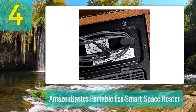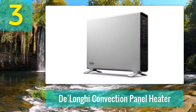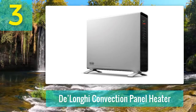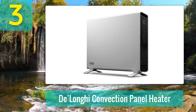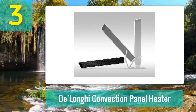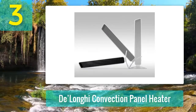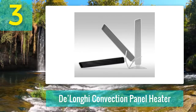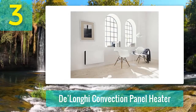Coming in at number three: the Delonghi Convection Panel Heater. The Delonghi Convection Panel Heater can be a great companion when you need to warm large and drafty rooms. The dual fan feature complements the dual heating system to provide an effective way of heating large volumes of air and moving it around big spaces quickly. Like all standard heaters, you can toggle the heating capacity between 750 watts and 1,500 watts.